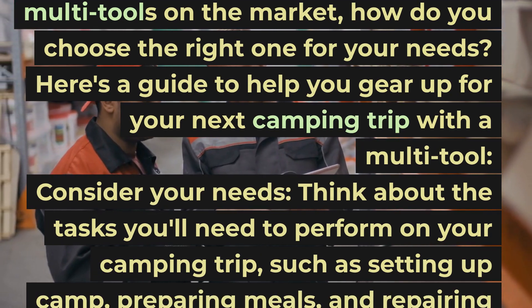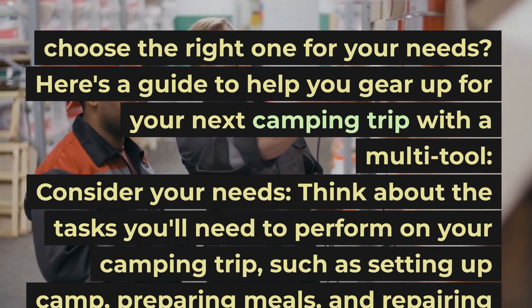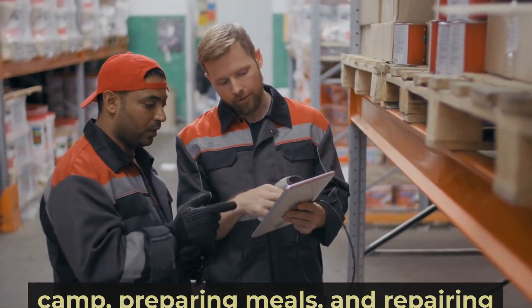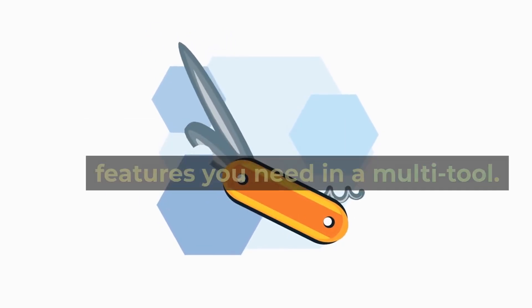Here's a guide to help you gear up for your next camping trip with a multi-tool. Consider your needs: think about the tasks you'll need to perform on your camping trip, such as setting up camp, preparing meals, and repairing gear. This will help you determine what features you need in a multi-tool.